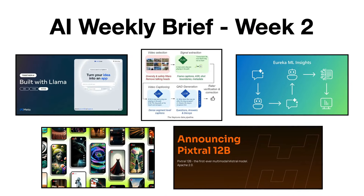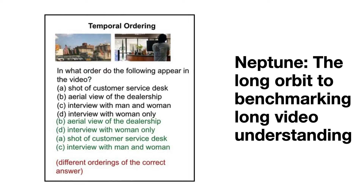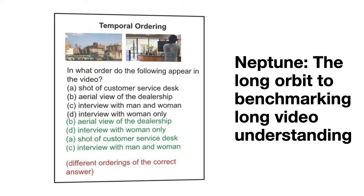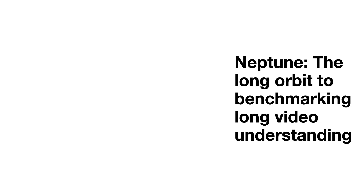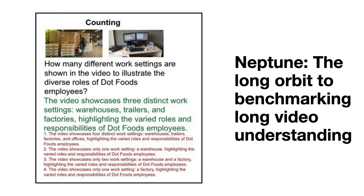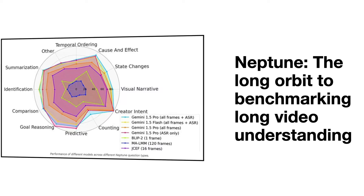The following article introduces Neptune, a new open-source video question answering dataset designed to assess understanding of long videos, accommodating lengths up to 15 minutes. Unlike previous datasets that focused on shorter clips, Neptune includes challenging multiple-choice and open-ended questions that require reasoning across both visual and spoken content. This dataset aims to fill the gap in evaluation resources for long videos, promoting advancements in video question answering and multi-modal model capabilities. It features a variety of video domains and introduces a new scoring metric called the GEMA equivalence metric, or GEM for short, to evaluate answer accuracy.